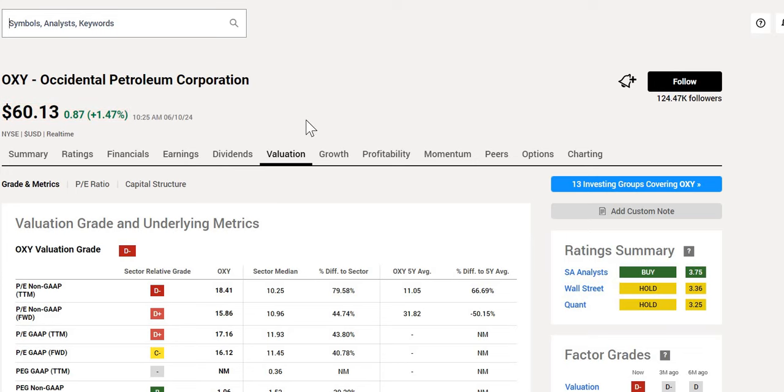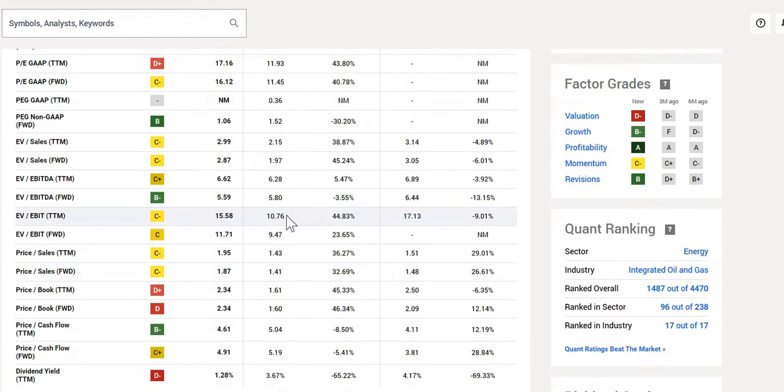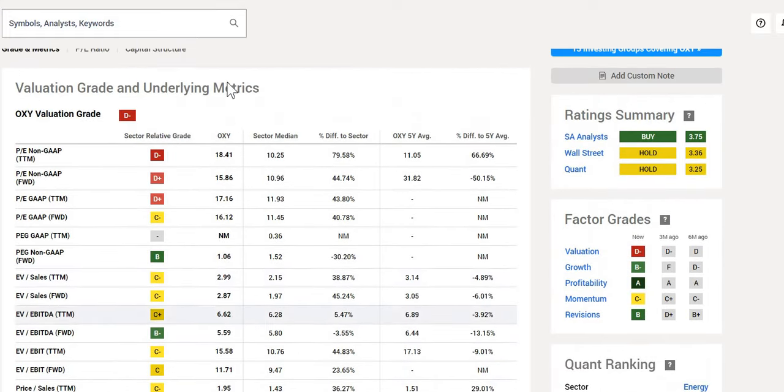Looking at underlying metrics and gradings: on valuation they get a D minus. Their P/E on a non-GAAP basis is just under 16, while the sector median is 10.96 — so they are trading at a premium of around 45%. On price-to-cash flow, 4.61 versus the sector's 5.05, so a little bit lower. The growth grade is B minus overall, largely because of their earnings per share — the growth over the next five years is projected at 15%, strong double-digit year-on-year, which is 191% better than others in the industry. However, their top-line growth is negative 24% versus the sector's negative 8%, and even forward-looking they're expecting a decrease to continue at negative 5% versus the sector's positive 2.51%.